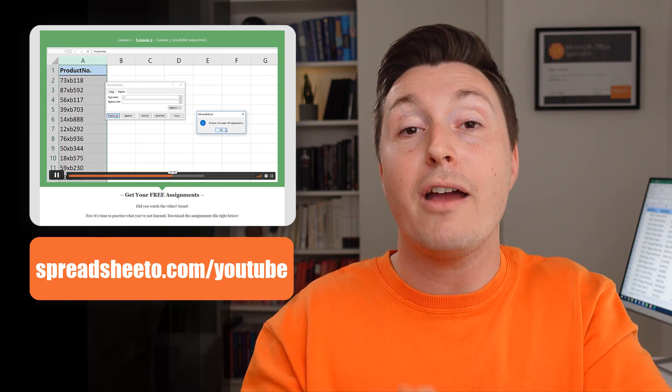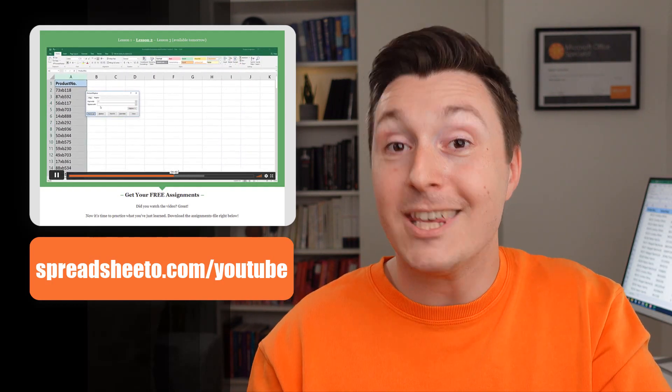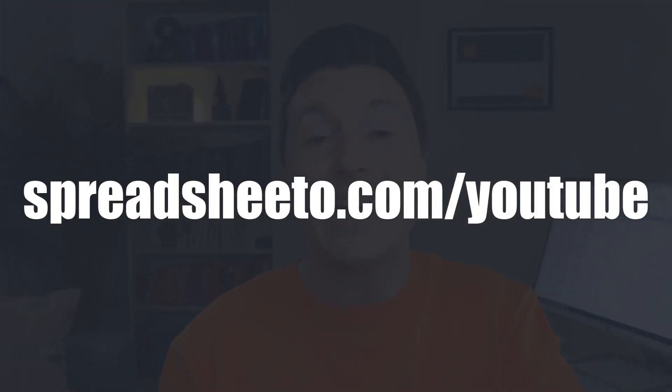If you want to become more productive in Microsoft Excel, you should join my free online Excel course that adapts to your skill level. It's pretty amazing. Click the link or go to spreadcheato.com slash YouTube to enroll for free.